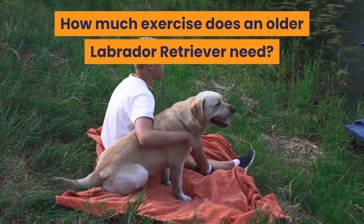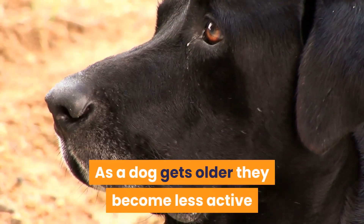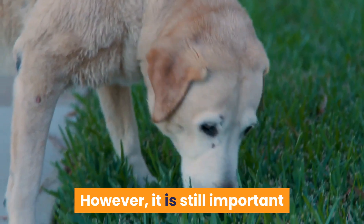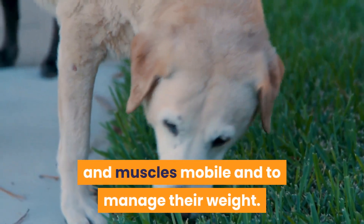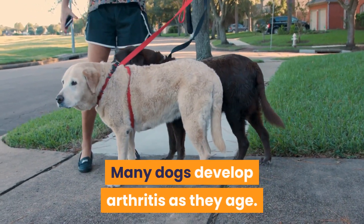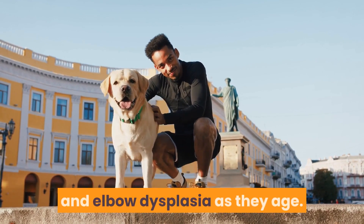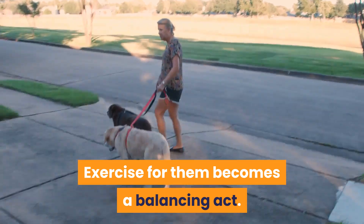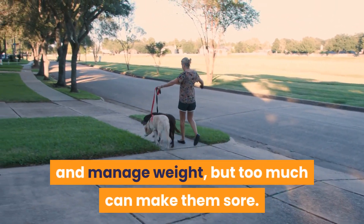How much exercise does an older Labrador retriever need? As a dog gets older they become less active and have lower energy levels. However, it is still important that they remain reasonably active to keep their joints and muscles mobile and to manage their weight. Many dogs develop arthritis as they age, and Labradors are also a breed that is prone to hip and elbow dysplasia. Exercise for them becomes a balancing act — it is important to keep their joints mobile and manage weight, but too much can make them sore.